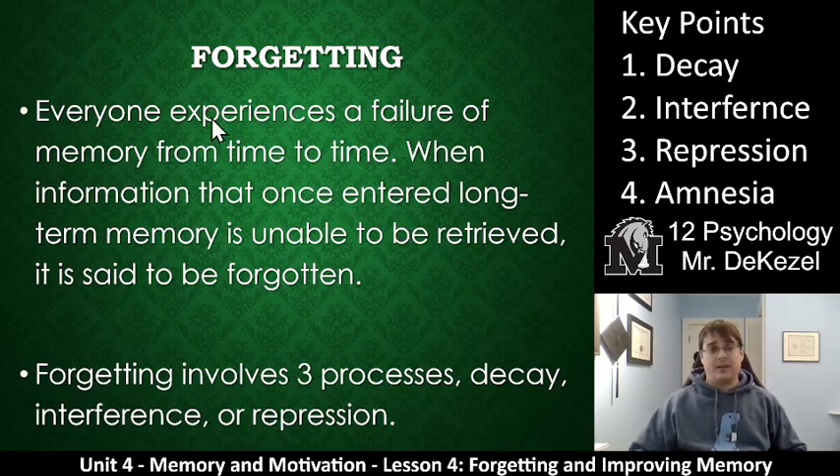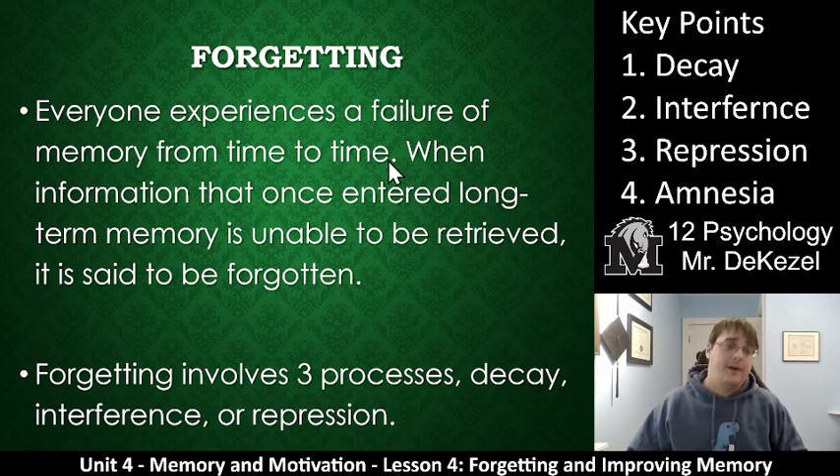So, forgetting. Everyone experiences a failure of memory from time to time — that word you can't remember, the word you can't spell, that name you cannot remember. When information that once entered long-term memory is unable to be retrieved, we call it forgotten. There are a couple of things that forgetting involves, but we're going to talk about three: decay, interference, and repression.